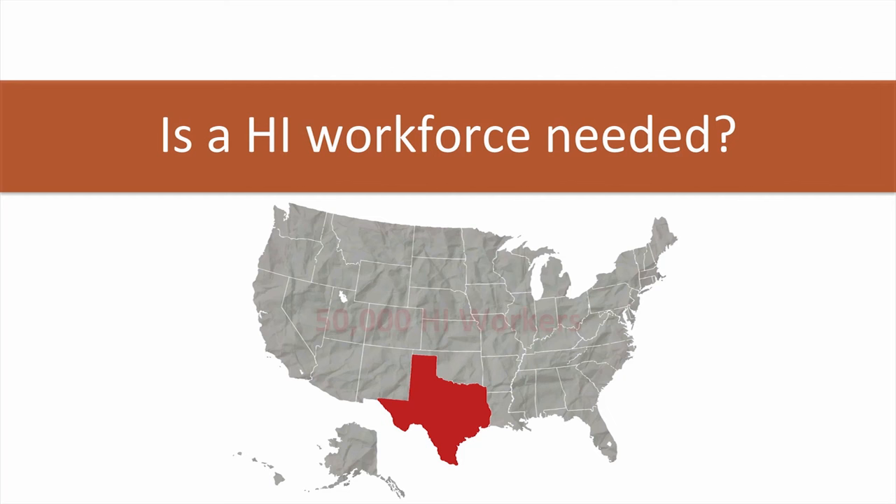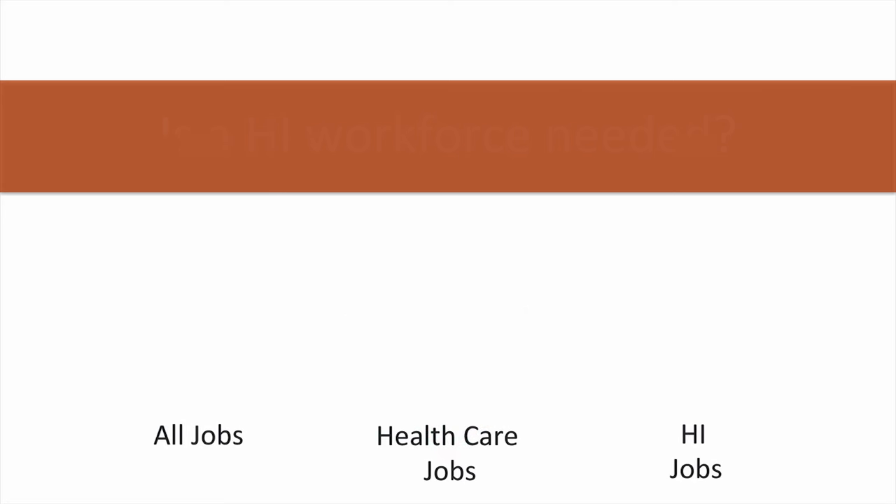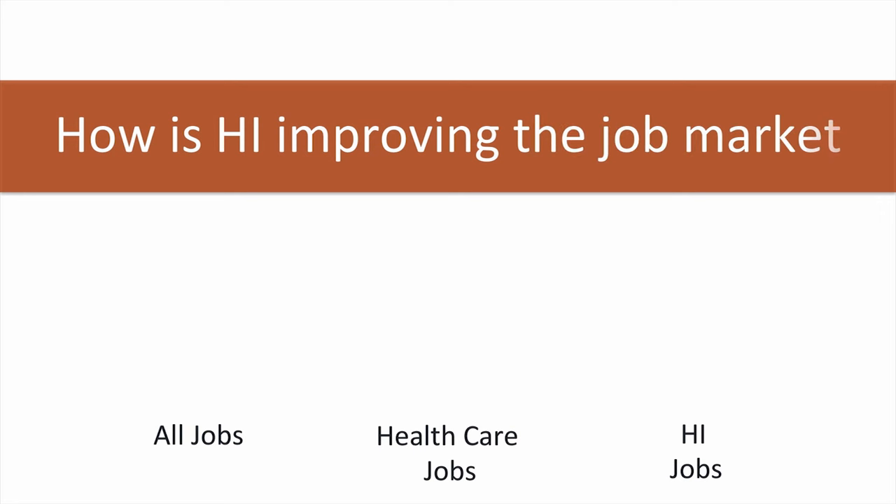It is safe to say that health informatics is an innovative field and there is a high demand for HI workers in the nation, with up to 50,000 new jobs. A recent study estimated that Texas would need an additional 10,000 workers in health informatics. There are many opportunities out there. Health informatics is a fast-growing field with more jobs added than any other industry.